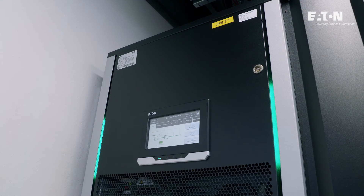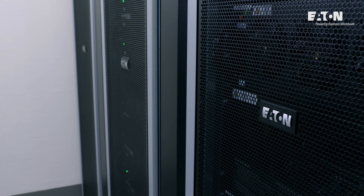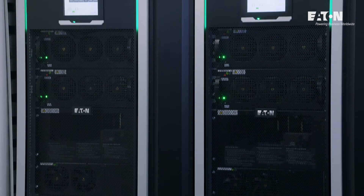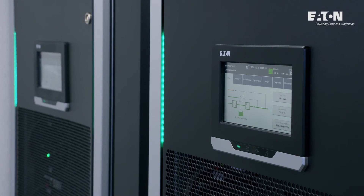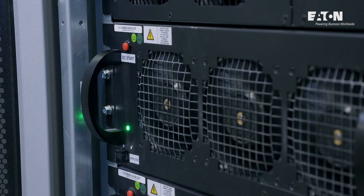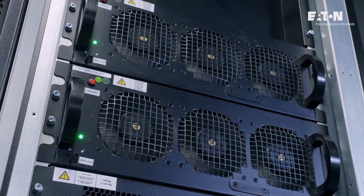Lim Data Center is equipped with the latest Eaton 93PM G2 UPS series. It is a reliable modular solution increasing efficiency and eliminating a single point of failure. The UPS consists of power modules with independent rectifier, inverter, and battery charging systems. Every power module can be hot-swapped without interrupting the work of other modules.